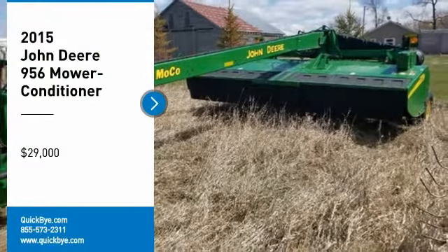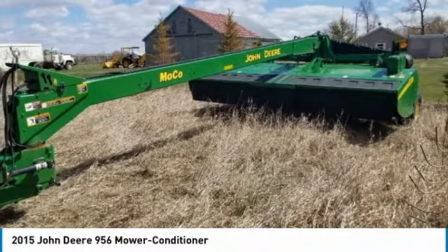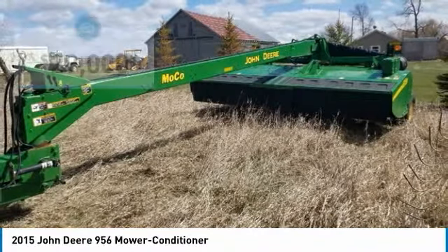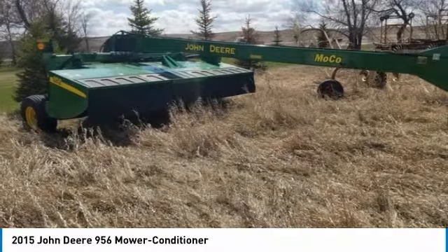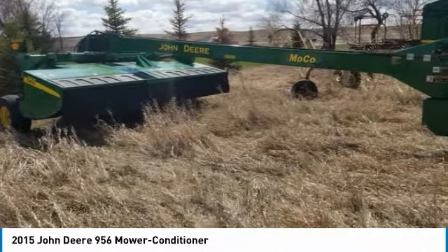2015 John Deere 956 Mower Conditioner for sale in La Moore, North Dakota 58458. Get ready to maximize your efforts in the field with this 2015 John Deere 956 Mower Conditioner. This durable mower conditioner has been very well maintained, which has enabled its work-ready condition. Nothing runs like a Deere, and this 956 is no exception.